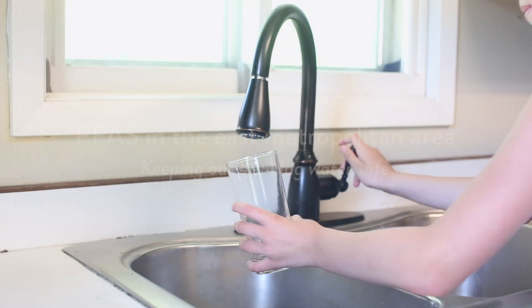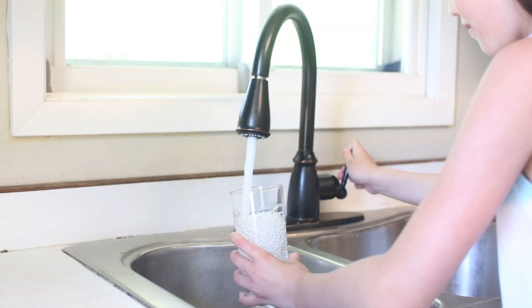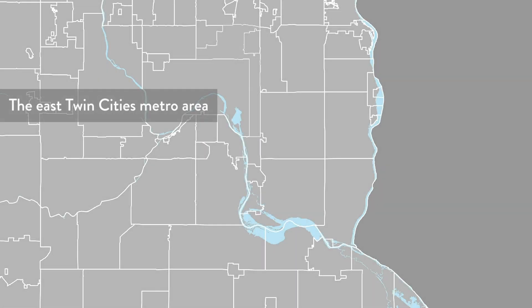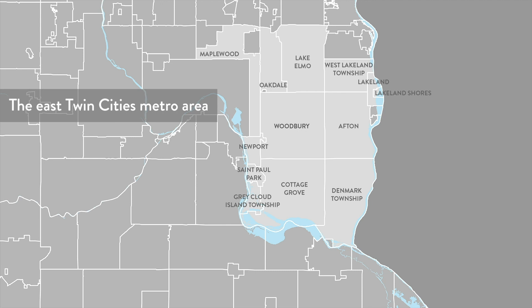Most of us don't think about our drinking water. We turn on the tap and there it is, ready to use. In the East Twin Cities metro, however, several communities have had their drinking water contaminated by PFAS.